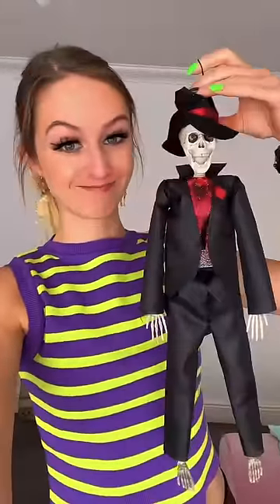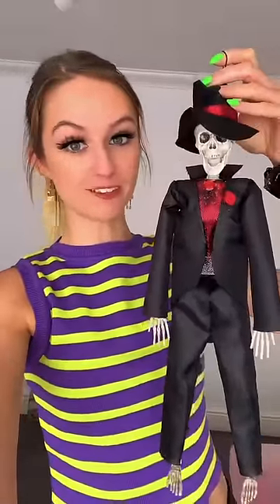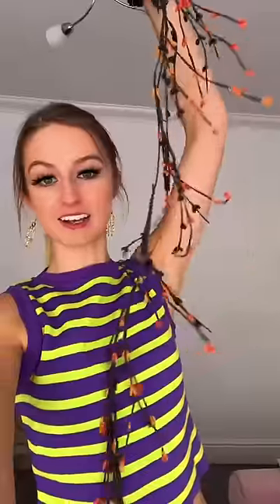Then I got this little glitter pumpkin — how sweet is that — and a glitter 'Happy Halloween' sign. From The Range, I bought this dude; I don't know where to put him but he was too cool to leave there. And this thing — again, I don't know what to do with it but I just really liked it — and a bucket hat.